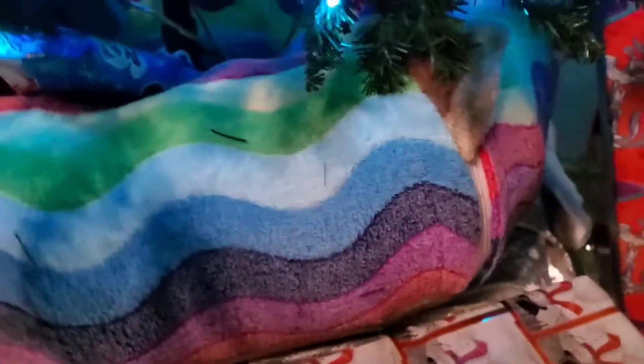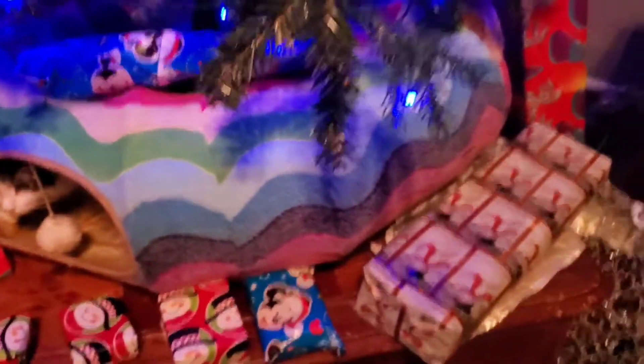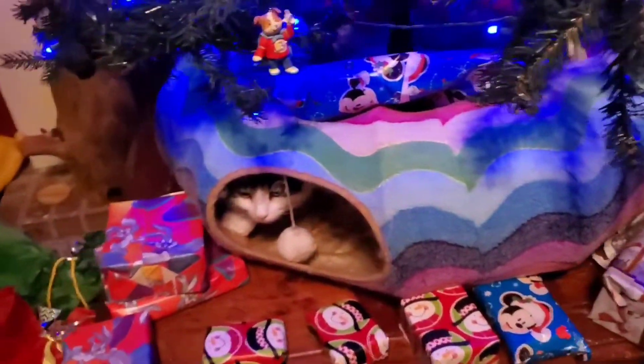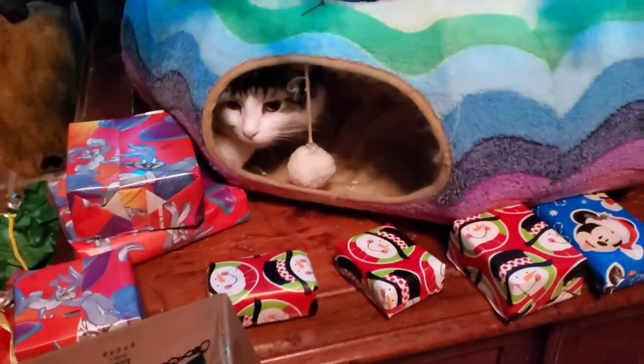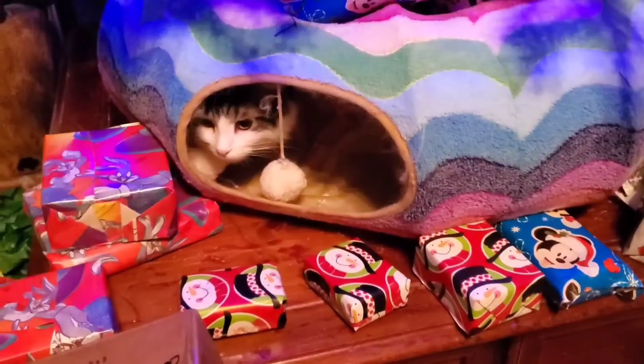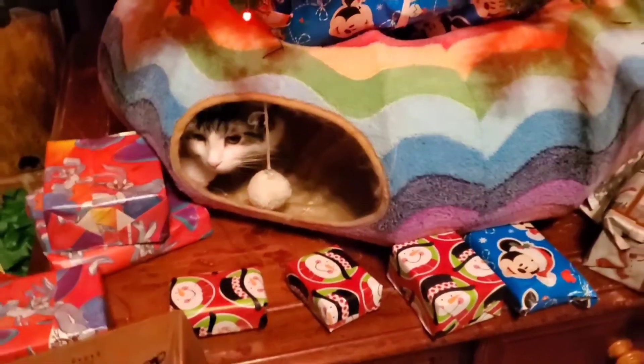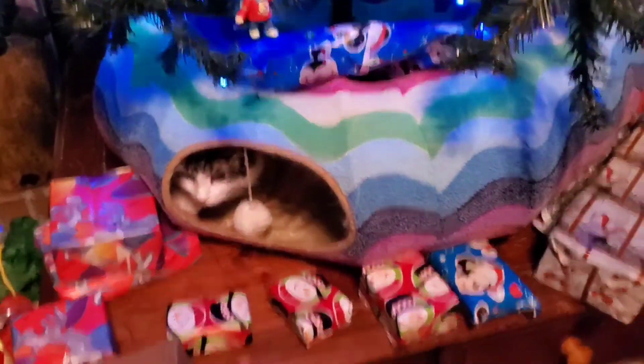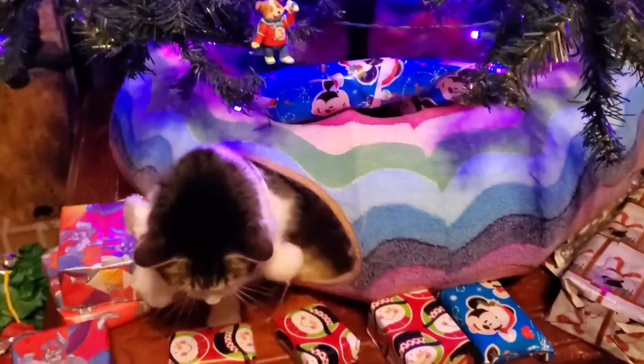We did that, and this thing actually zips together in the back so you don't have to pick the tree up and put it down into the donut — you can zip it up around it. That's fluffy, he's our model. I can't believe it, but it worked — it worked better than anything we've ever tried.